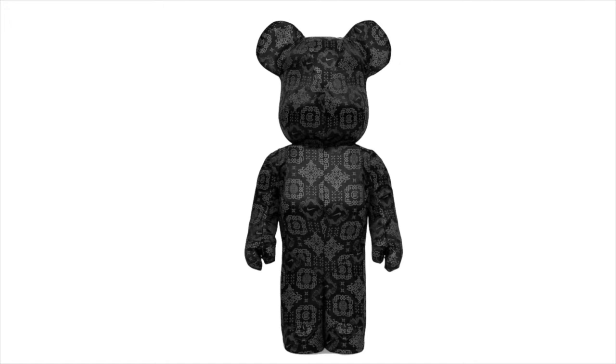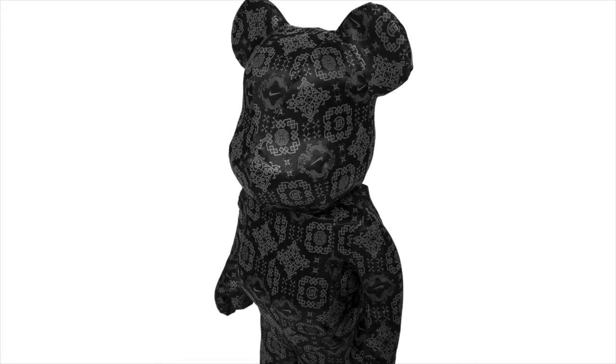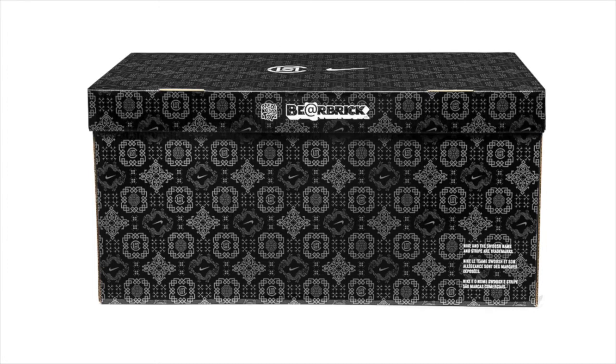I would 100% suggest entering the international raffle for the BE@RBRICK and the USA raffle for the Nike Air Force One and the BE@RBRICK, because there's a lot of money to be made. But there are also a lot of other items dropping this week, so maybe skip this one in favor of other items that might make you a little bit more money.